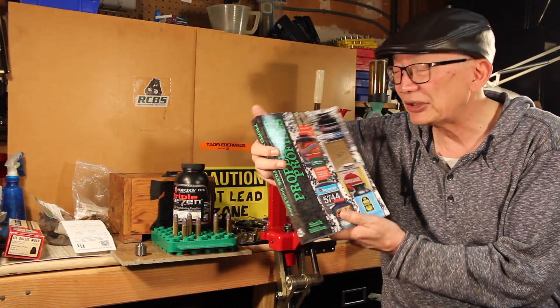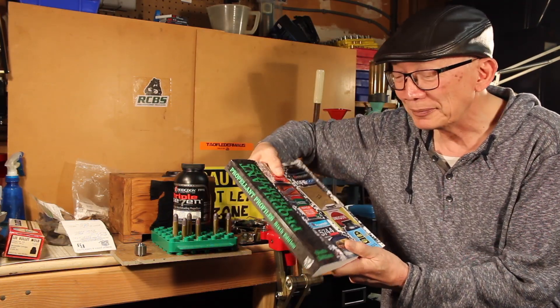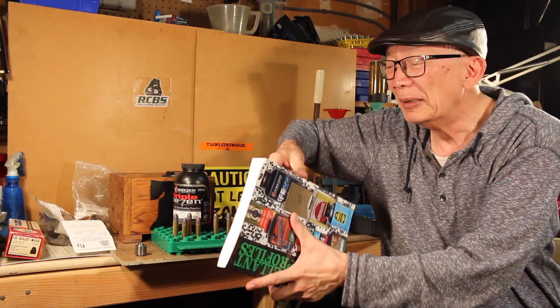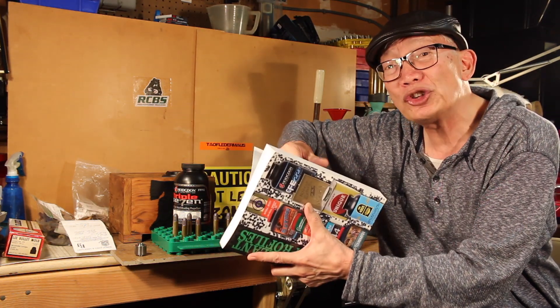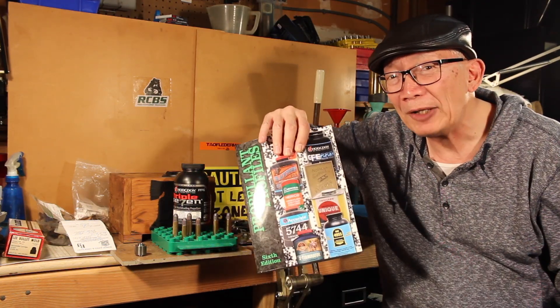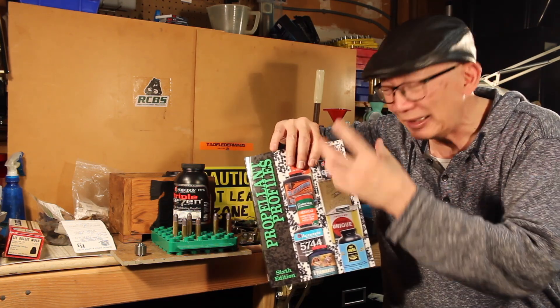He went to Huntington and was checking out the books they had there, and when he saw this one he thought of me and said, 'I'm gonna get this book for Steve.' So when he saw me he presented me with this book. It's by Wolfe Publishing, with a number of different authors, and it's got 557 pages.